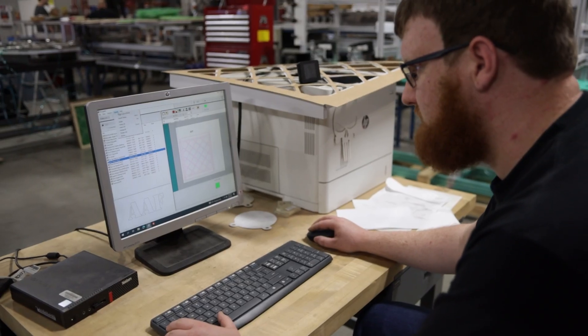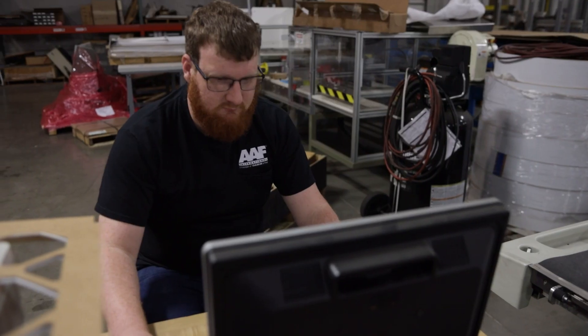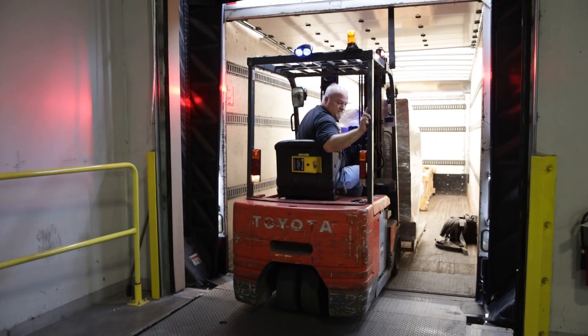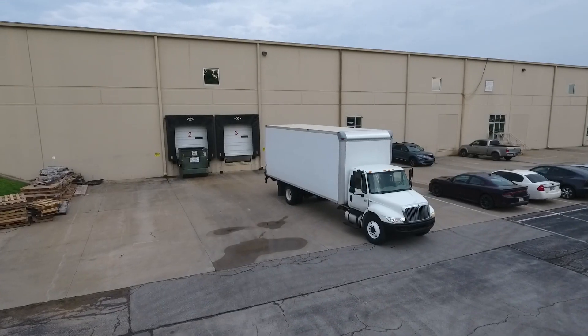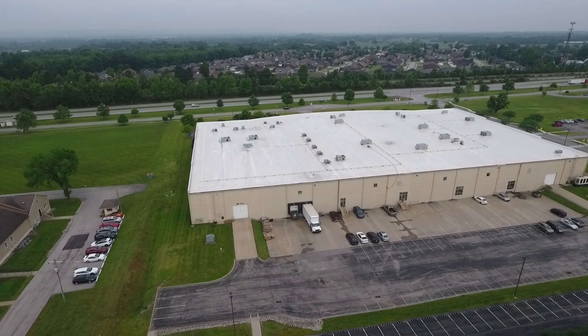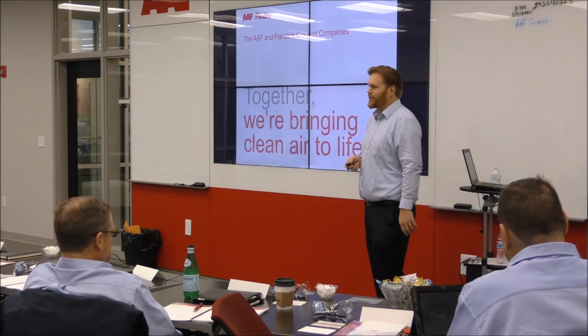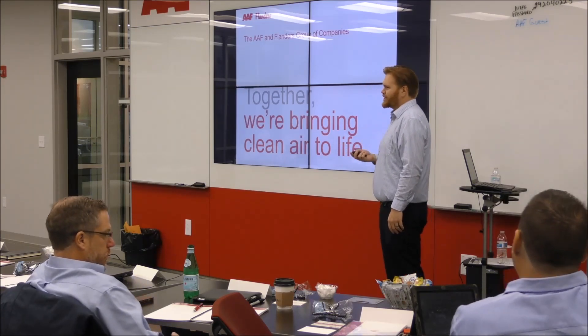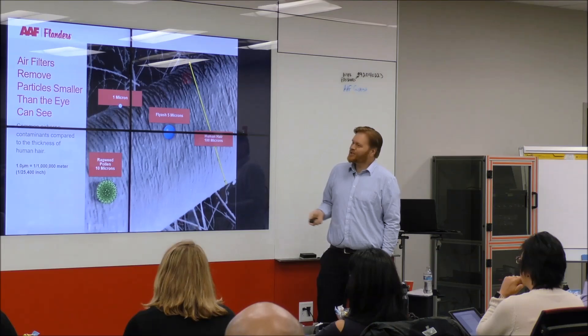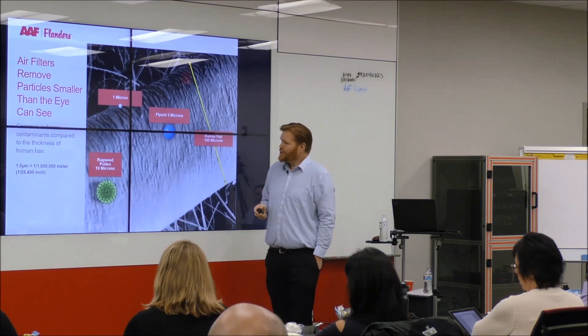People don't always see the logistics behind innovation, but it is absolutely critical. Our team makes sure every part, every material, every shipment moves smoothly. We focus on fulfillment so our team can focus on delivering breakthrough solutions. At the Clean Air Center, we don't innovate alone. Our training and innovation hubs bring together customers, partners, and experts to solve problems and shape the future of clean air, side by side.